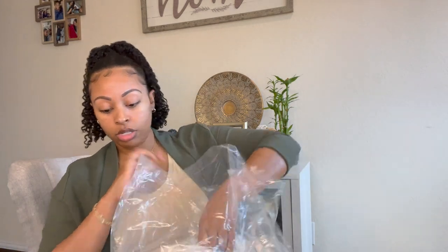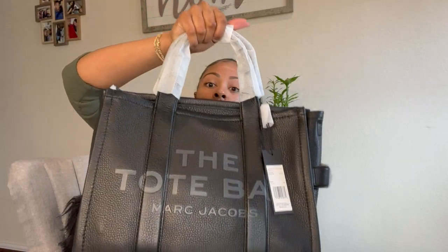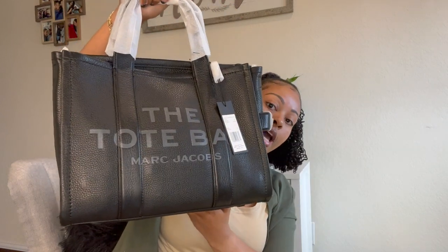At first glance the packaging on this is pretty nice. I'm not gonna lie — I was expecting a little bit more pizzazz on the inside of the box, but it is what it is. I did get the all-leather tote bag from Marc Jacobs, and this is what it looks like — this is the size small.